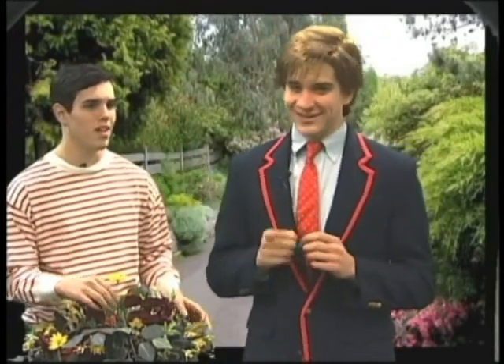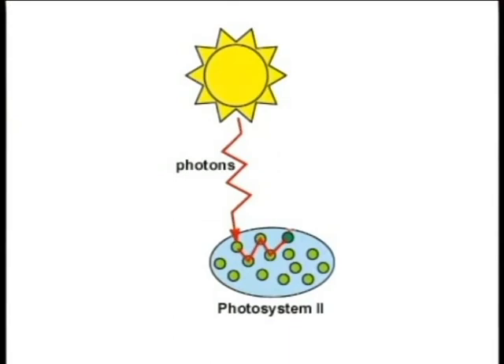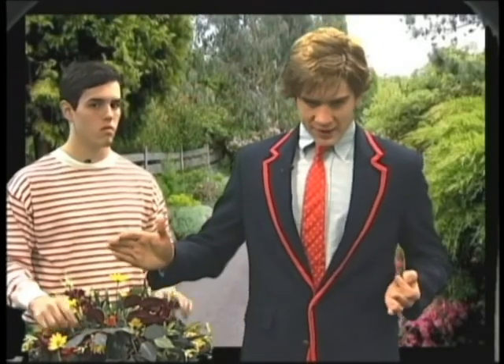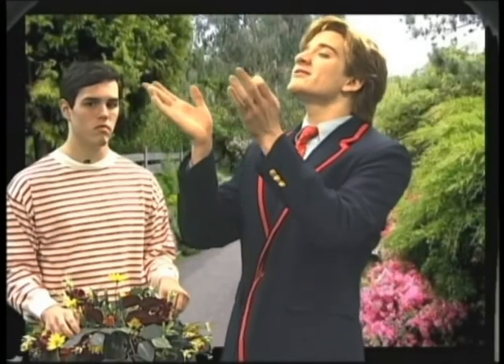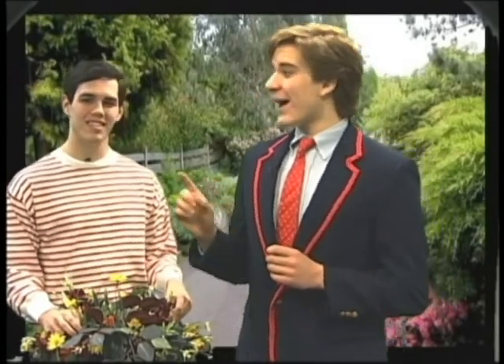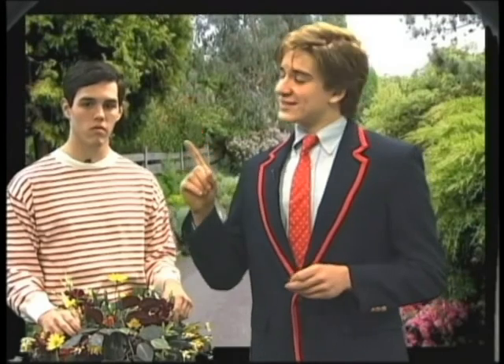Those light waves the sun sends out hit proteins on the thylakoid membrane known as photosystem 1 and photosystem 2, and then a special reaction happens. Like magic? No, Billy, not like magic — like science. First, the light hits photosystem 2, which starts the reaction. Doesn't 1 come before 2? Of course not, Billy. Since there is so much energy in photosystem 2, it splits a water molecule by stealing one of the water molecule's electrons. The splitting of the water molecule makes one oxygen and two hydrogens. The oxygen is put off into the air — that's why you can breathe, Billy. Yeah, I like breathing. Those stolen electrons get passed along a series of electron carriers, which connect photosystem 2 to photosystem 1. This is known as the electron chain.